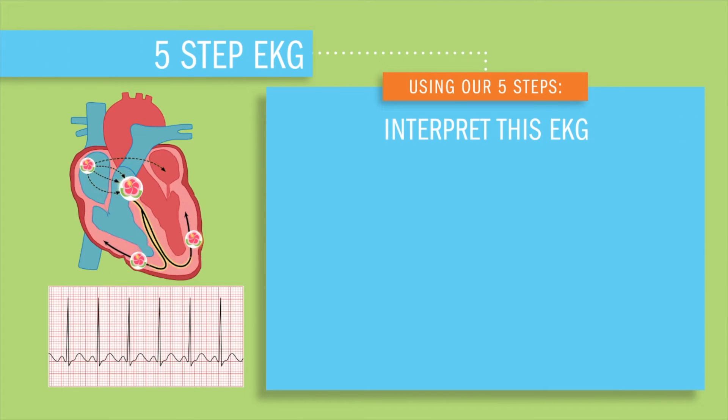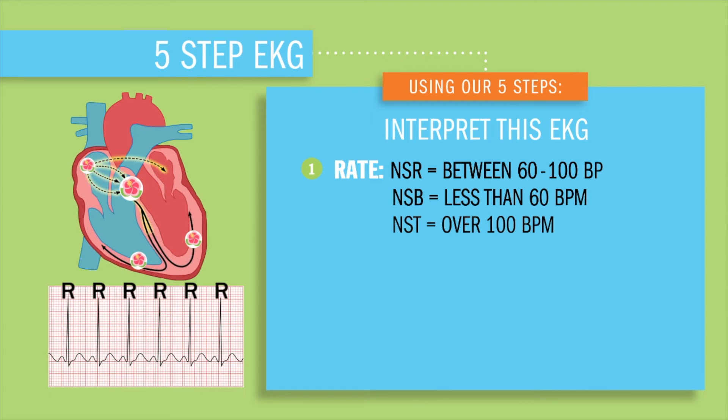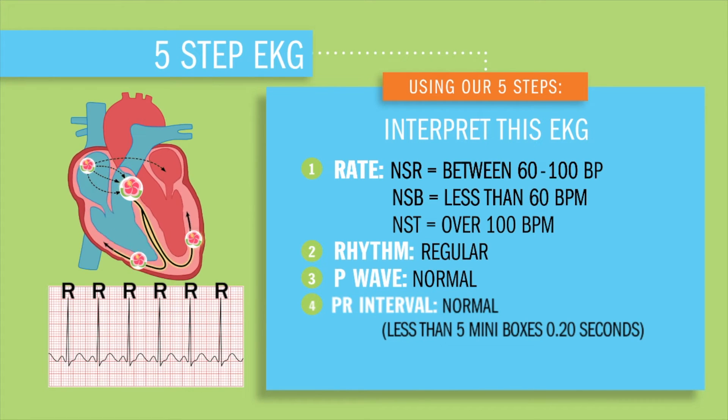Using our five steps, let's interpret our sinus rhythms. Step one: count the R peaks and multiply by 10, because every strip is usually a six-second strip. Step two, the rhythm: all of these will be regular and evenly spaced between our R peaks. Step three: the P wave will be present, normal, and upright. Step four: the PR interval is going to be normal — basically less than five mini boxes. And lastly, our QRS — those ventricles depolarizing or basically squeezing — will be normal, upright, and less than three of those mini boxes wide.